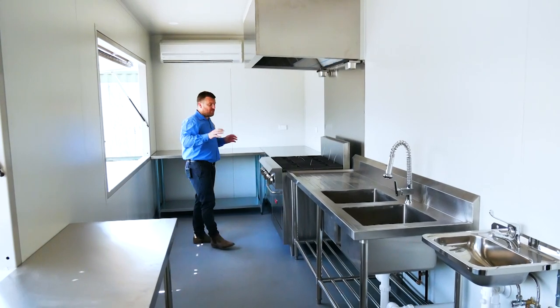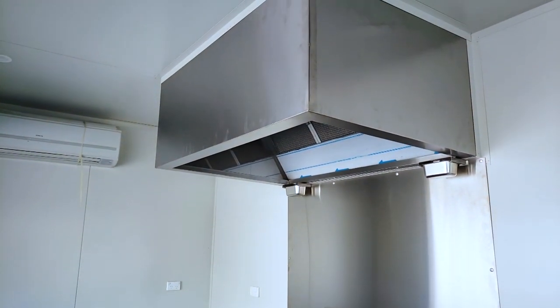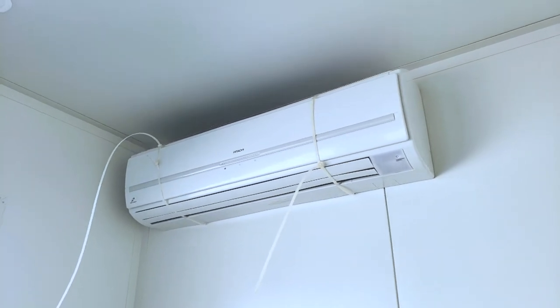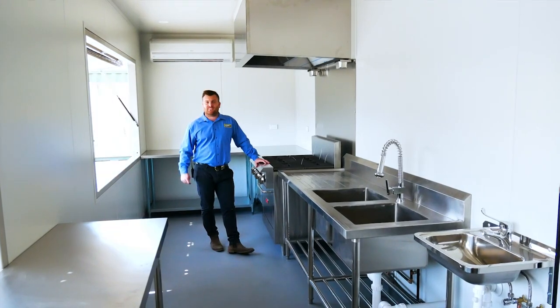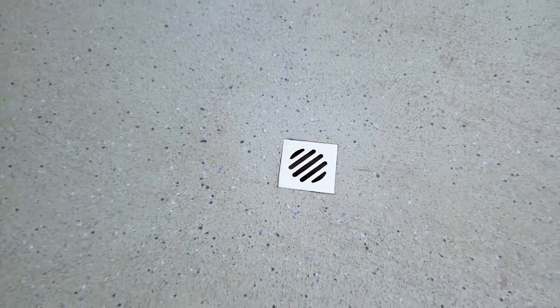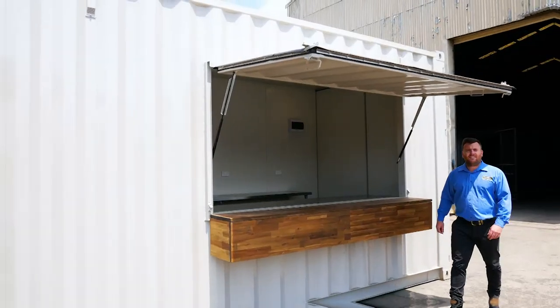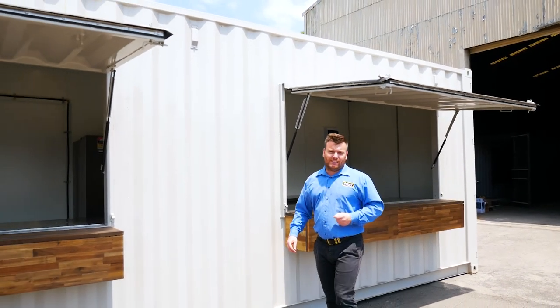There's also a commercial oven and range hood. This is paired nicely with a good-sized aircon, which is really going to keep this area comfortable for the workers year-round. Just like all of our commercial kitchens, it's been installed with commercial grade vinyl flooring that's coved up the floors for compliance, and a floor waste for easy cleaning.